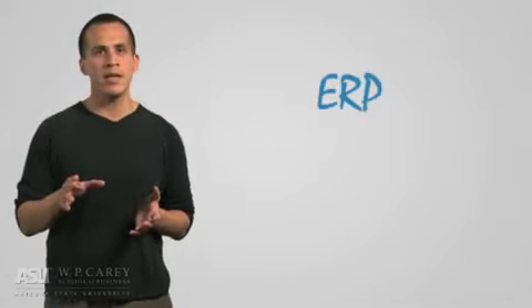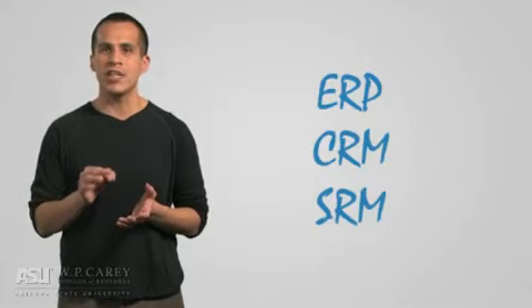Presently, companies achieve these capabilities from an alphabet soup list of systems and applications that include ERP, CRM, and SRM. While these things may change over time, one thing that will not change is the supply chain's dependence on technology.